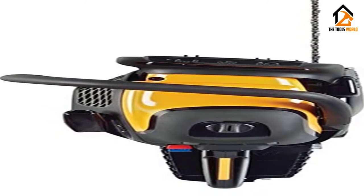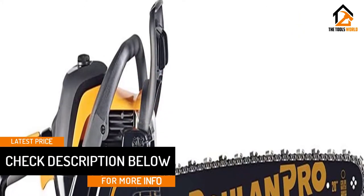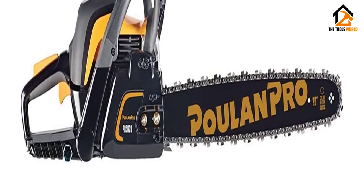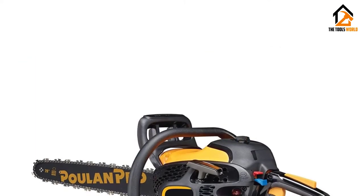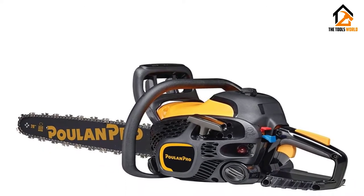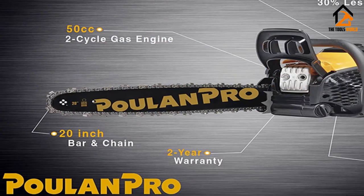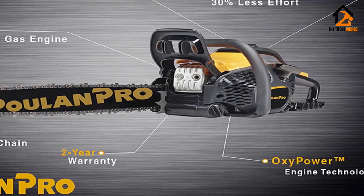The best parts of this machine are the Oxy Power Engine technology that provides a powerful engine with 70% fewer emissions and 20% lower fuel consumption — good for both the environment and your wallet. It also has an inertia-activated chain brake, which is one of the best safety features out there, and a side-mounted chain tensioning system for quick chain adjustments. The fixed-flow oiler does keep your bar properly oiled at all times, which is what you want for a long-lasting chainsaw.